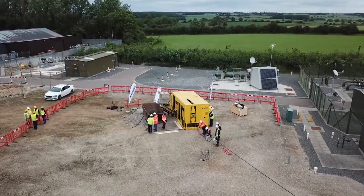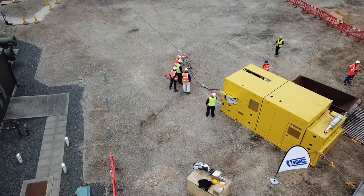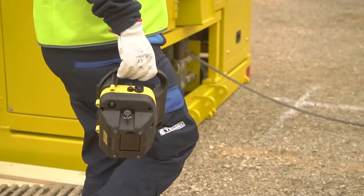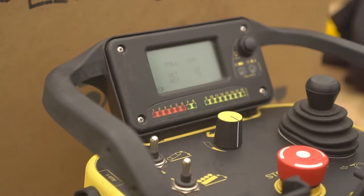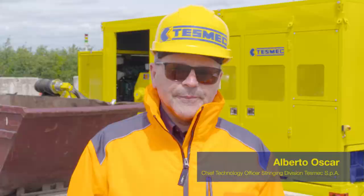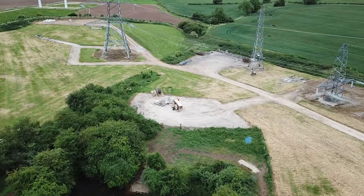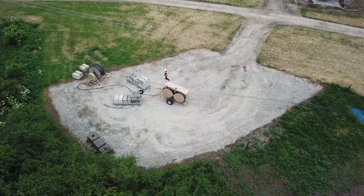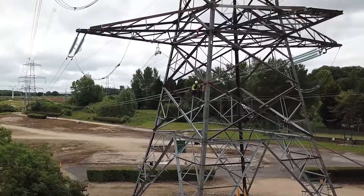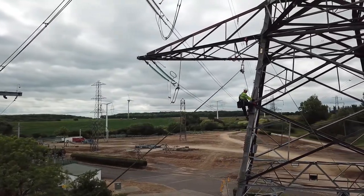Today is a very important day for us. We are very proud to launch this technology for the first time here in the UK with an important partner like National Grid. This machine, the Continuous Linear Puller, will change completely the reconducting operation in the field of stringing equipment. The machine has been developed in more than three years of activity in our research and development, starting from the brainstorming up to the final proof, which today we demonstrate works very well.